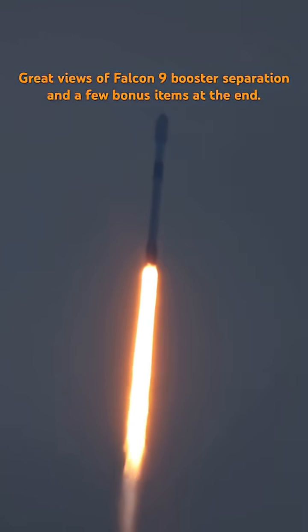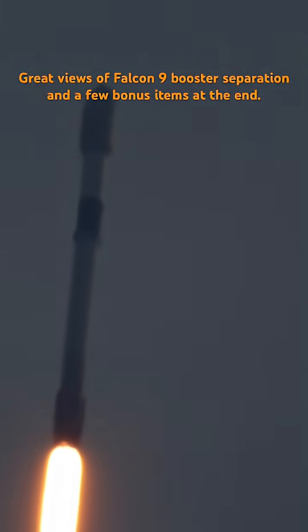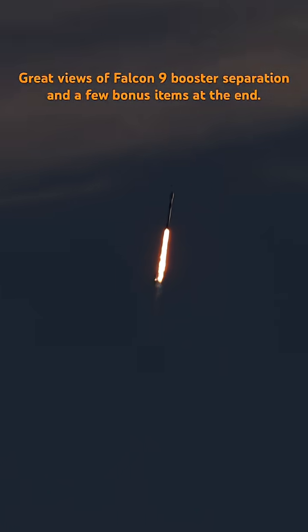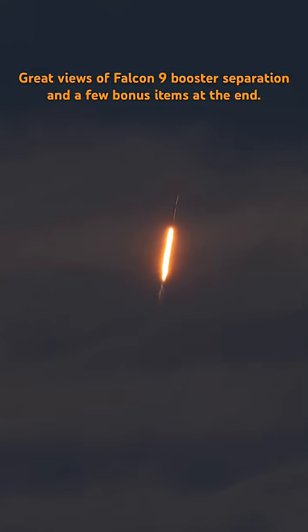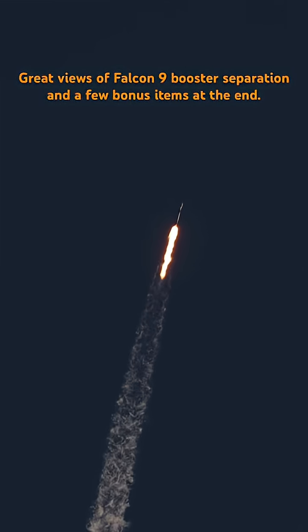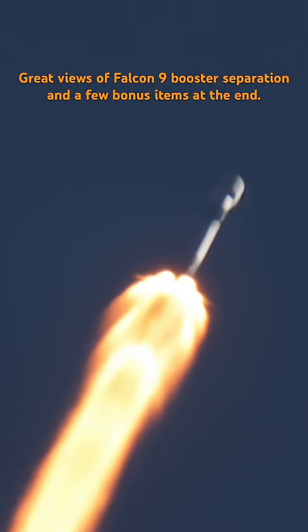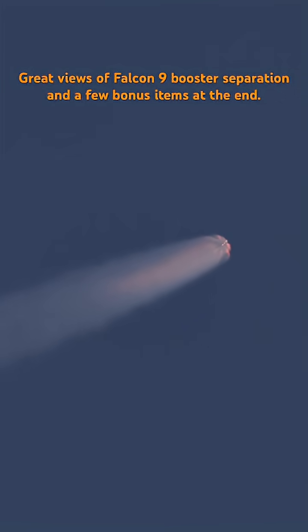And we've got liftoff. Liftoff with a Falcon 9 rocket on the Starlink 10-56 mission. Falcon 9 has cleared the tower. A beautiful sunrise ascent as the Falcon 9 takes off from Cape Canaveral Space Force Station.